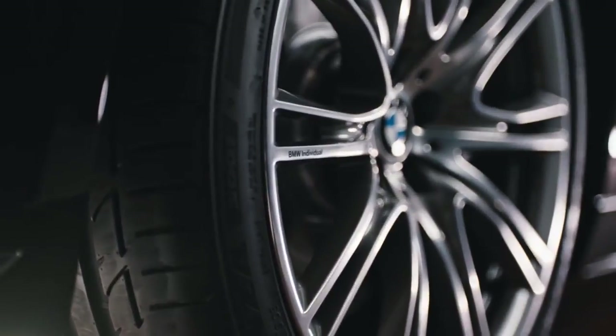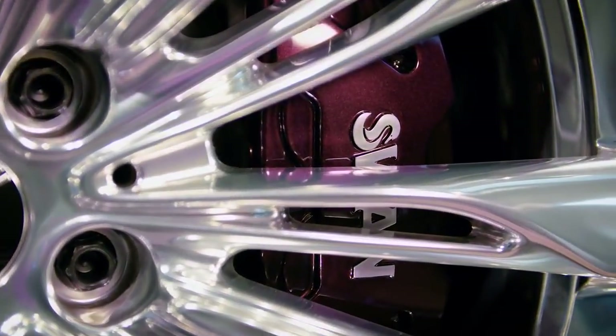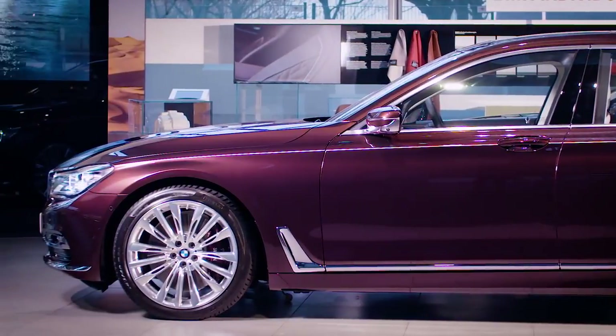There are many possibilities to choose the perfect rims from the individual collection. Here, even the brake calipers are individualized, in the body color, with the company logo — not for sale, exclusively made for this car.